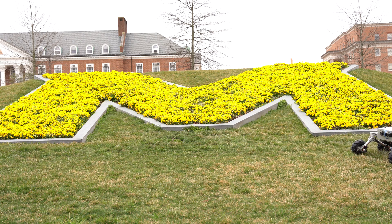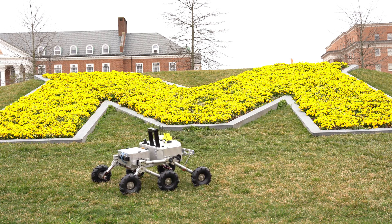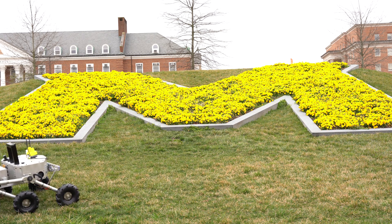We are excited and prepared to compete in our first University Rover Challenge. Over the next months, we plan to test and refine our rover under simulated mission conditions. See you in Utah!